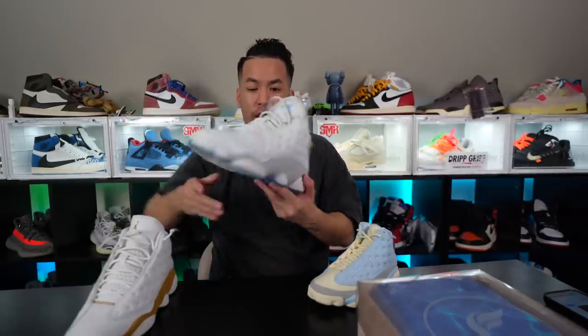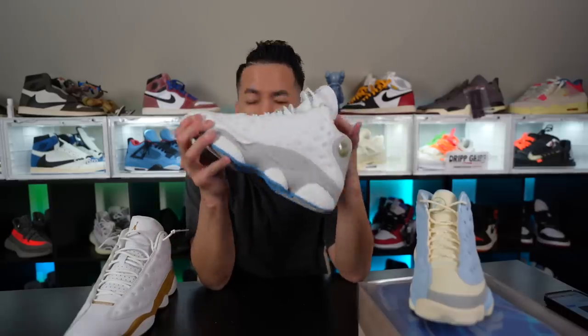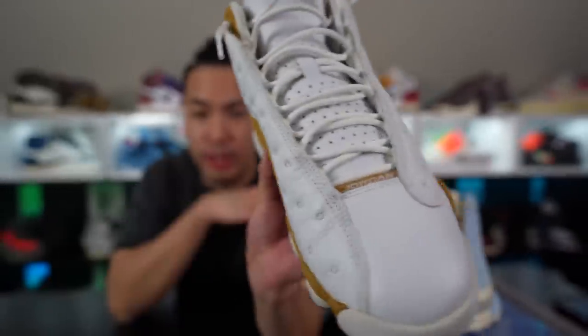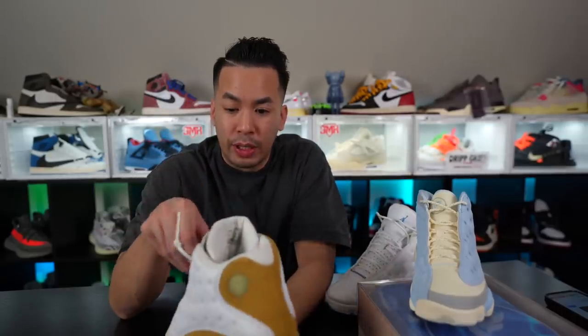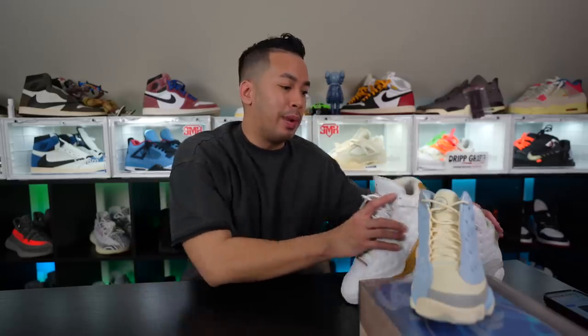Yeah man, these remind me of the University Blues in a way. I love these things, man. I hope one day Jordan Brand re-retros these - that will be fire - or even the Wheat colorway, which is another fire Air Jordan 13 colorway. I remember when those came out people were going crazy. This is my childhood, this is how I grew up - that's why I love 13s. I know 13s don't really get a lot of respect, some people think they look crazy, but this is the 90s vibe. The hype models are the 1s, 3s, 4s, 11s - but show some love for 13s, man.